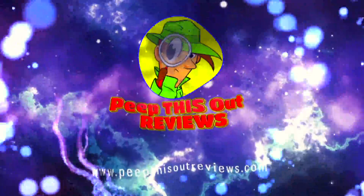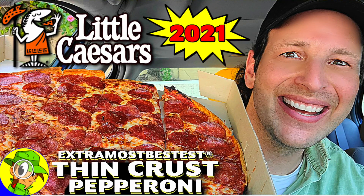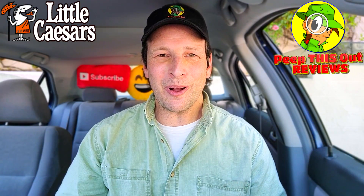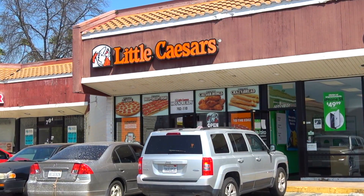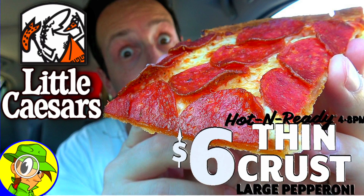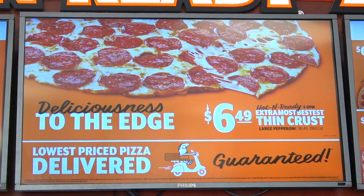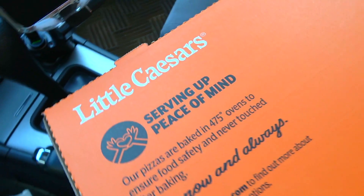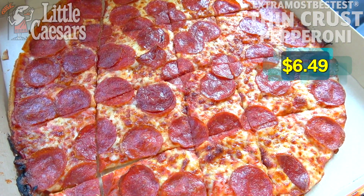Welcome to Peep This Out Reviews with Ian K — stay frosty. Hey everyone, welcome back to another high quality foodie feature here on the channel. This time I'm over at Little Caesar's because after checking out the thin crust pepperoni pizza back in the day, along with the original Extra Most Bestest even further back, I think it's time we combine the two and complete the trifecta — let's get into the Extra Most Bestest Thin Crust Pepperoni Pizza.